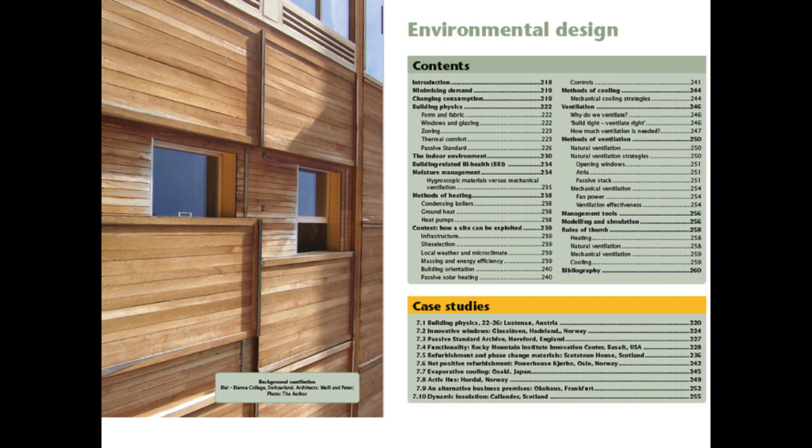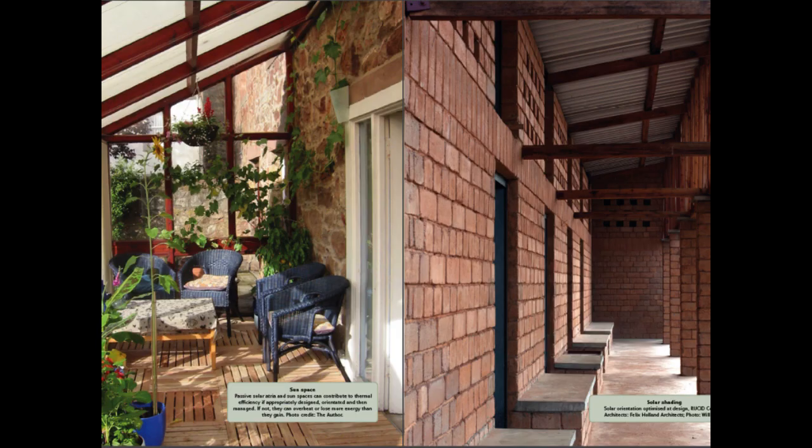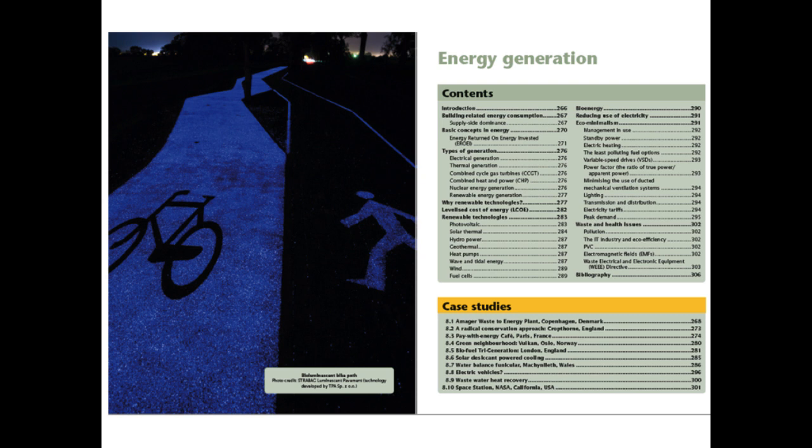Environmental design looks at predominantly passive approaches to heating, cooling and ventilation in a range of climates. Chapter 8 then looks at the residual energy required to meet the demands of buildings once passive design has been optimised.